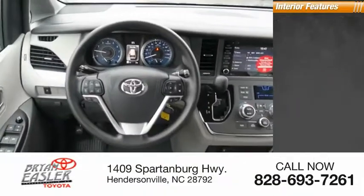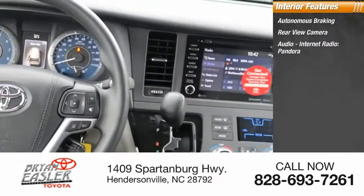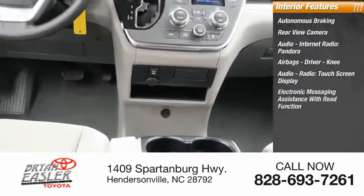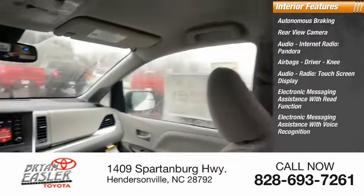Inside you'll find autonomous braking, rear view camera, audio with internet radio and Pandora, airbags including driver and knee airbags, audio radio, touch screen display, and electronic messaging assistance with read function and voice recognition.